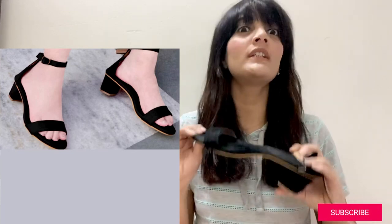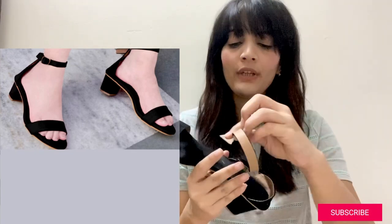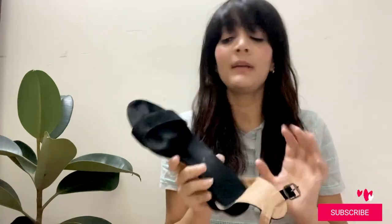The fourth sandal — I ordered this one separately for ₹699, with no offer on it. Let me just tell you, this product is really great. The velvet feeling is actually there in this product. It feels very comfortable on the foot.